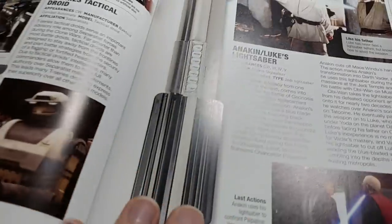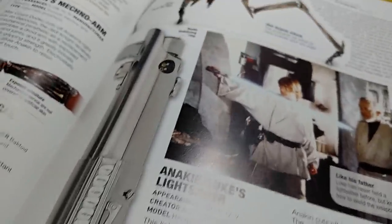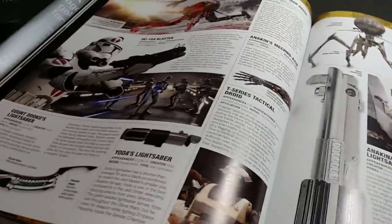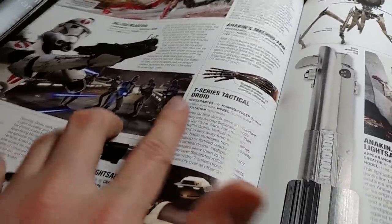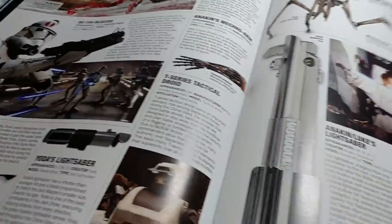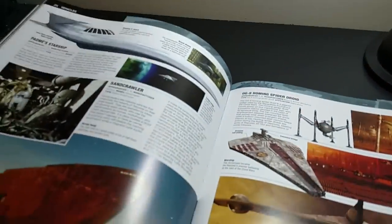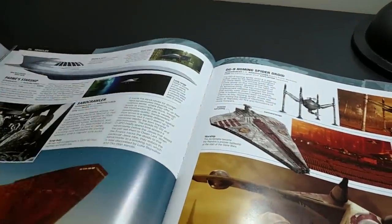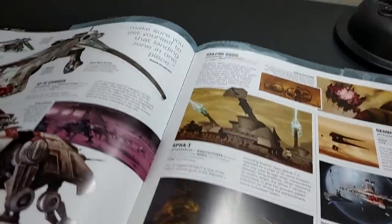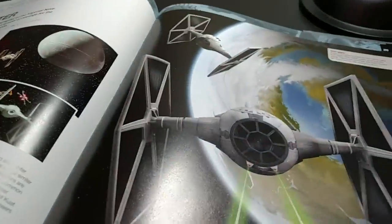Technology is also a cool part — you get a lot of close-ups, like this close-up of Anakin's original lightsaber right there. It covers all kinds of different weapons: Yoda's lightsaber, the T-Series tactical droid, and it gives you specs and stuff like that. Then at the end we have vehicles — the more important ones get big two-page spreads, while others get a couple paragraphs and specs, and they go in chronological order from episode one through to episode six.